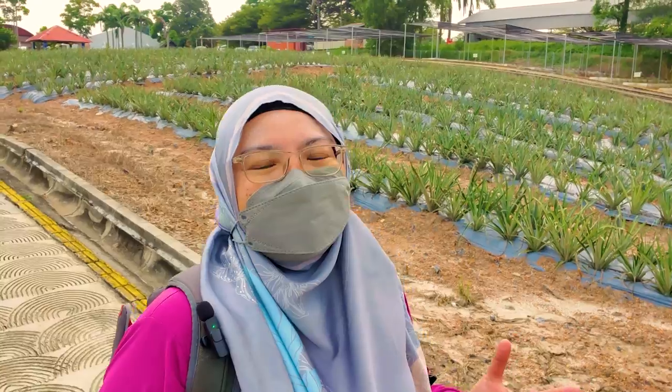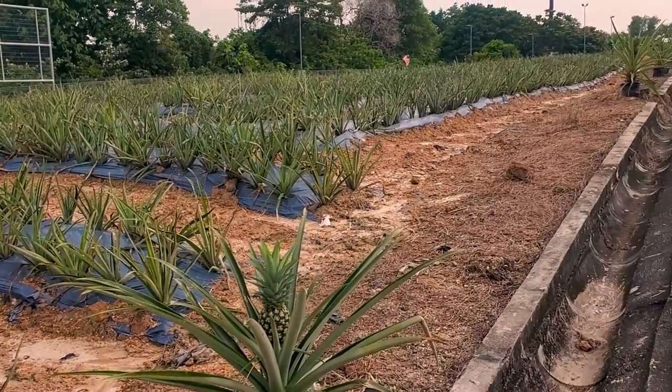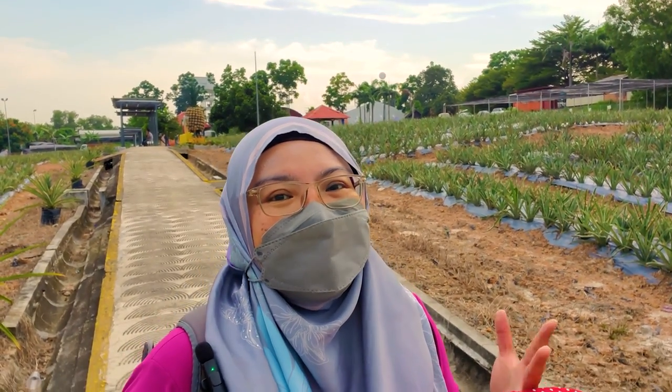At my back over here is the pineapple plot inside Maha. I've been here a few months ago — it was when we shot the video for the G2G Animal Garden. Back then, this area was a mess; it was full of weeds and the pineapple plants were overgrown and untidy.